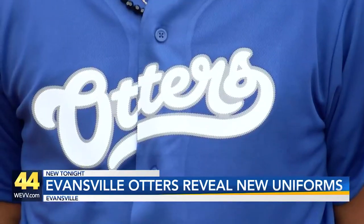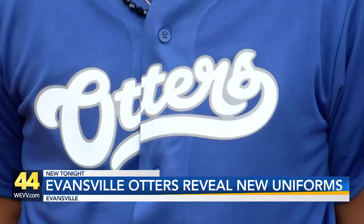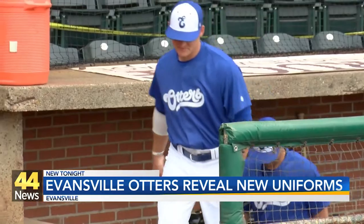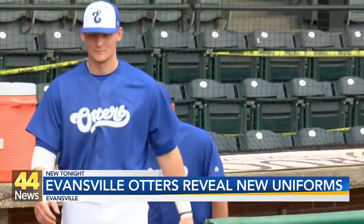Those new uniforms are going to include the home white, the road gray, and that one right there — which might be my favorite — the alternate blue. That includes the new on-field hats as well.